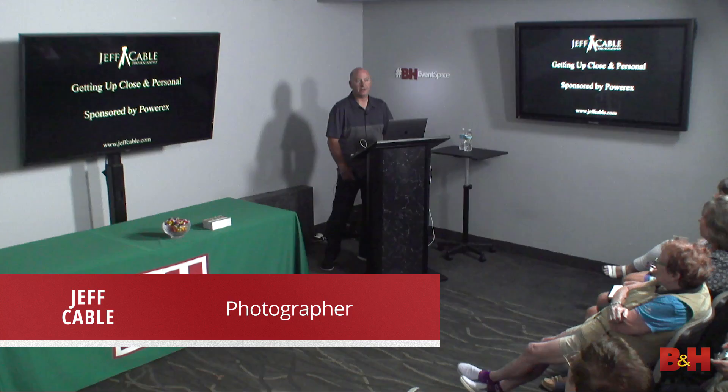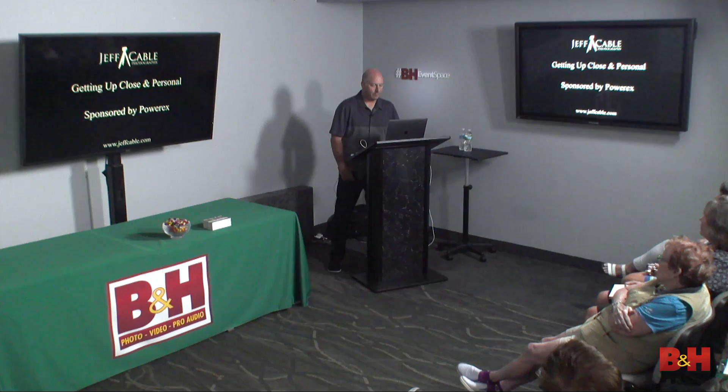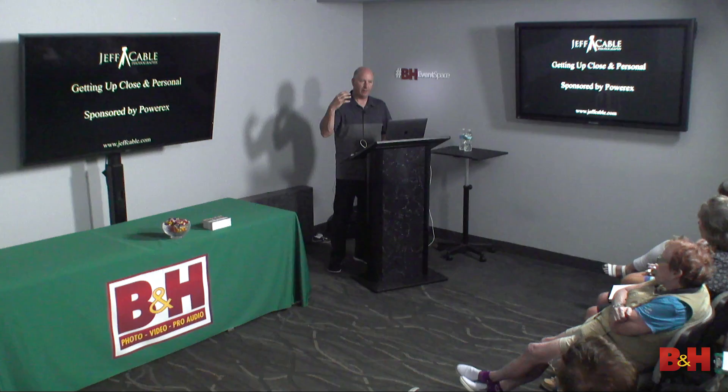It's not just macro photography we're talking about. We're talking about getting up close, because there are other ways to get up close to things besides macro, so I included a little bit of everything here. I called this presentation 'Getting Up Close and Personal' because it really is about that — more than just macro or the technicalities. It's about getting up close and having more interesting photos.